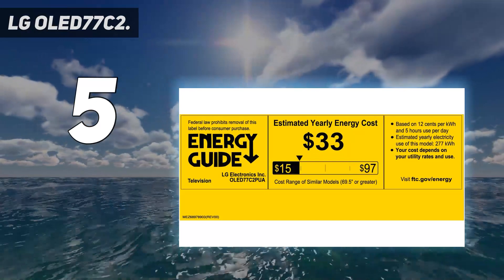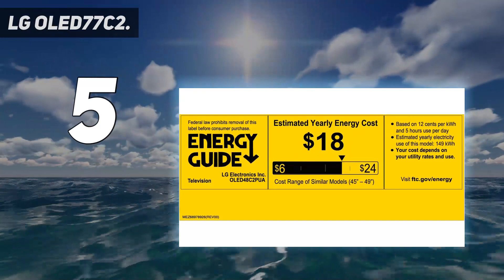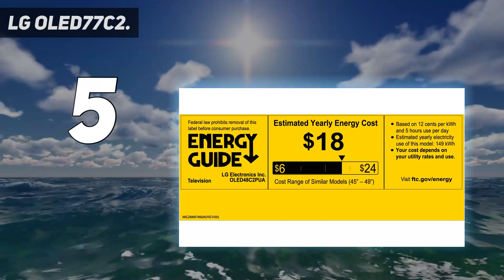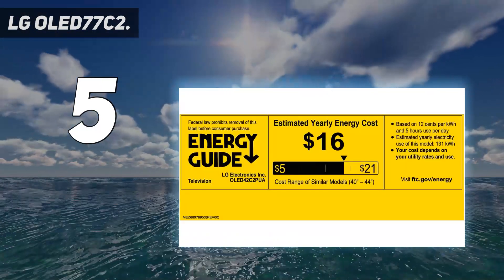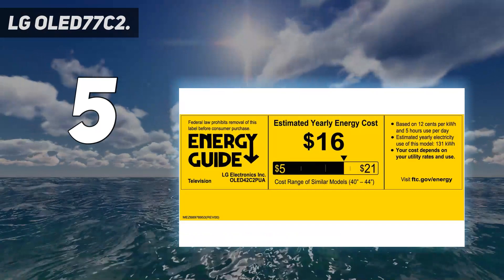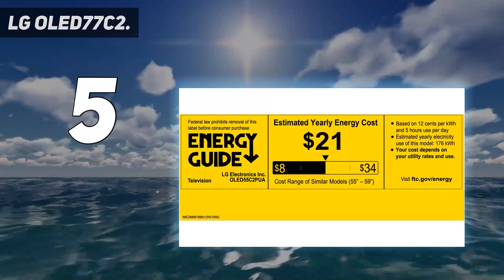There are, of course, higher-resolution flat-screen TVs out there right now, like the Samsung QN900B, which offers 8K resolution, and the new upgraded LG G2 OLED that has a slightly higher peak brightness. But for the price, this is the absolute best TV you're able to buy in 2022.